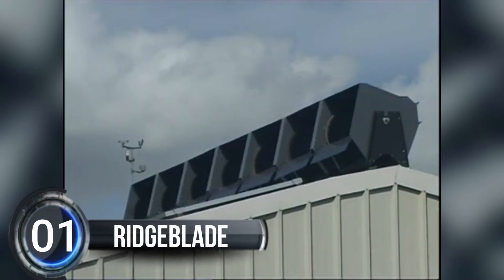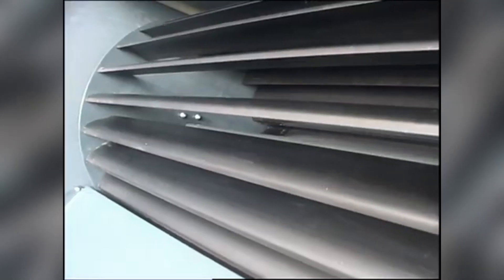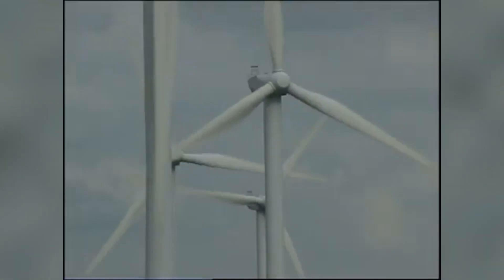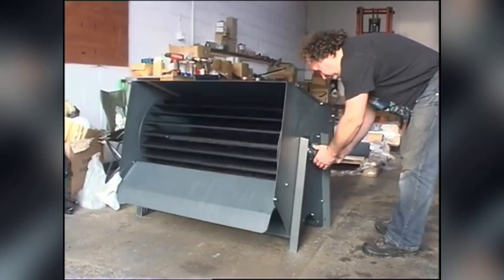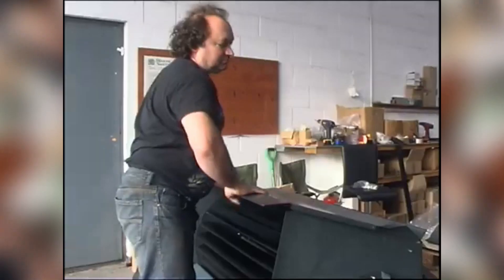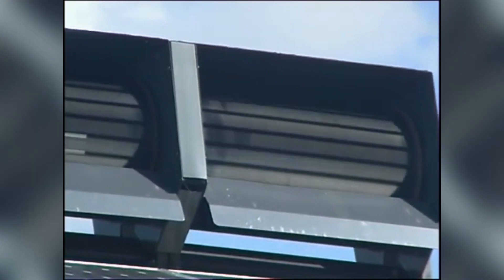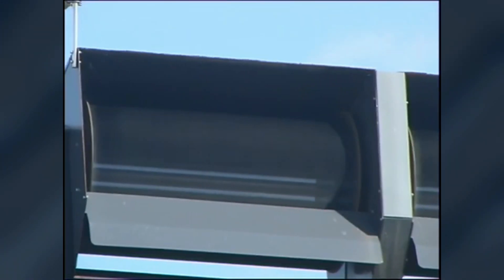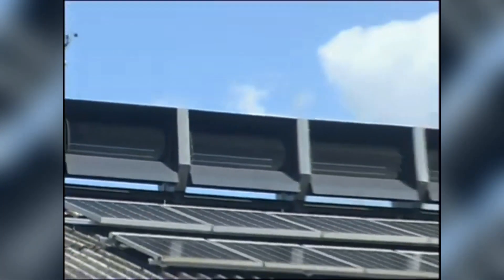Number one: Ridge Blade. Get ready for the revolution in clean energy. Introducing the Ridge Blade wind turbine — the future of wind power. With its cutting-edge design, this wind turbine collects and focuses the wind to generate electricity like never before. Imagine having a quiet, compact wind turbine right on your own roof.